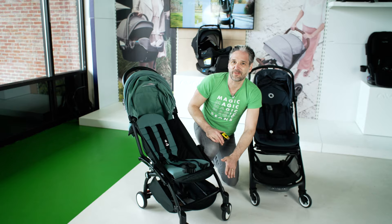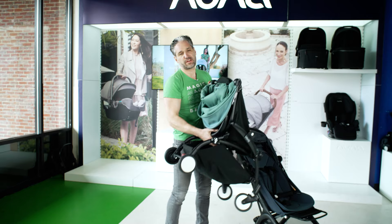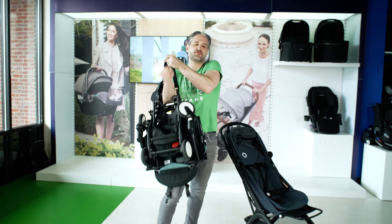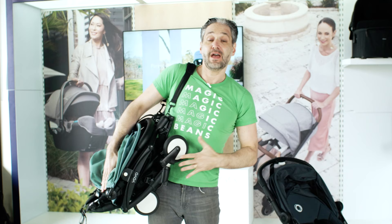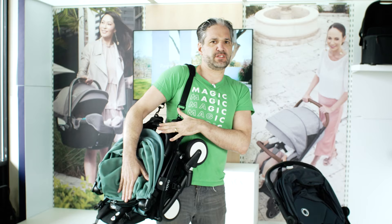Let's see how these things fold down. To fold the Yo-Yo, you put down the handlebar, then reach underneath — there's a button and a pull — and it folds right down. There's a little carry strap so you can put it over your shoulder and pop it in the overhead compartment of an airplane. It has an upper weight limit of 50 pounds and only weighs 13.6 pounds, so it's pretty light.